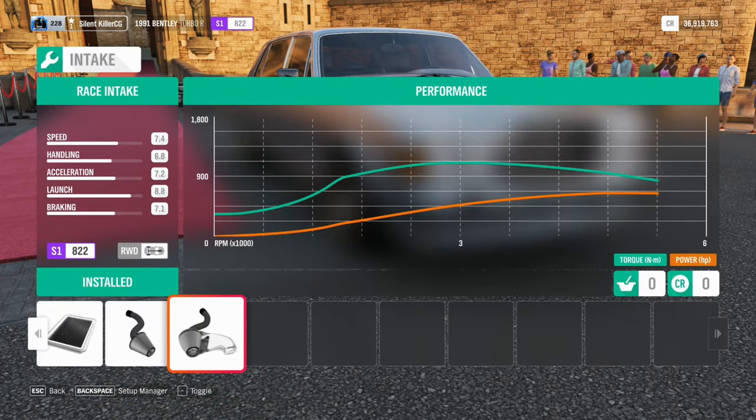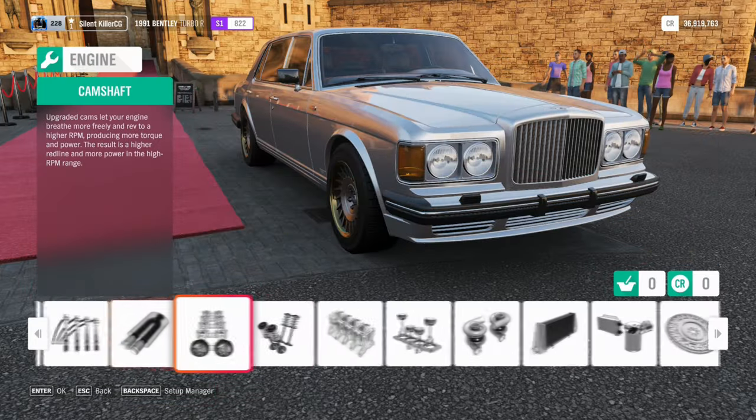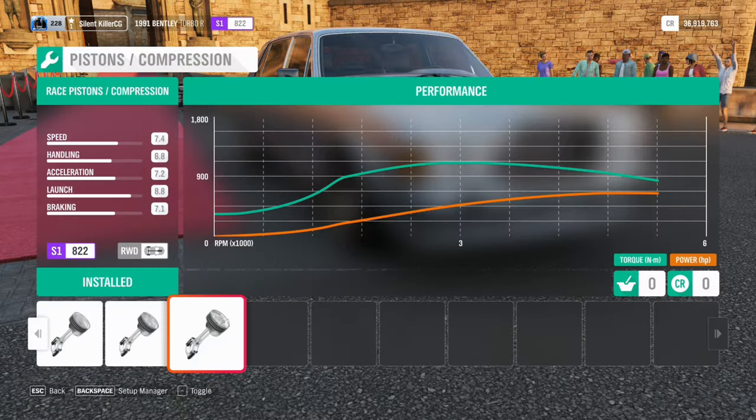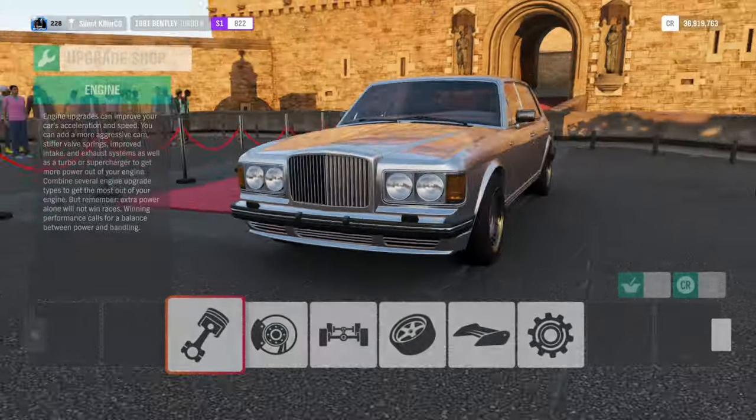This is the Bentley Turbo R, a luxury car developed by Bentley for the production years of the mid-1980s to the late 1990s. It was a very high premium car and was fast compared to saloon cars of that era.